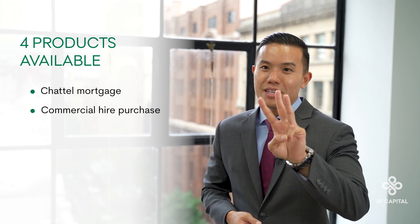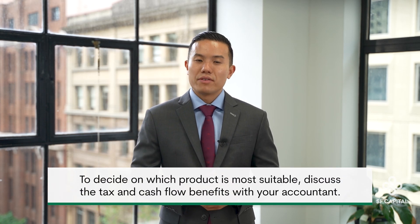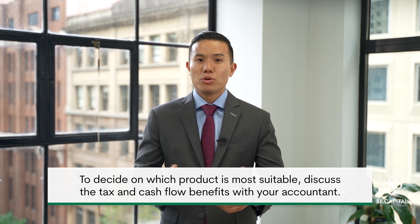In terms of the products available, there are four. Number one, chattel mortgage. Number two, commercial hire purchase. Number three, finance lease. And number four, operating lease. To decide between them, you should discuss the tax and cash flow benefits with your accountant. Because depending on your situation, these can be much more material than the interest cost, and hence it should be at the top of your considerations.